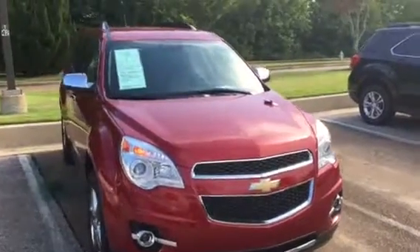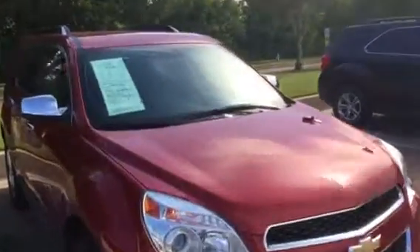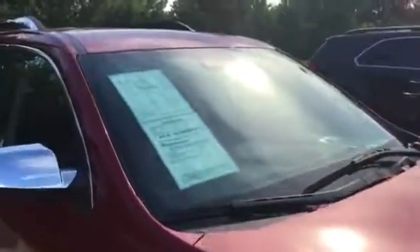Hi, this is Sean from Sunrise Buick GMC Carville. This is our 2015 Chevy Equinox with 26,000 miles on it.